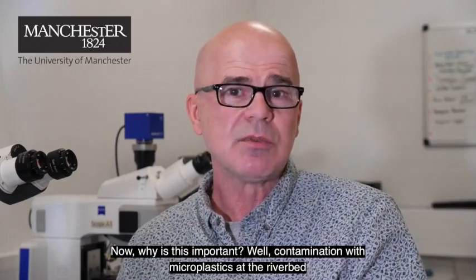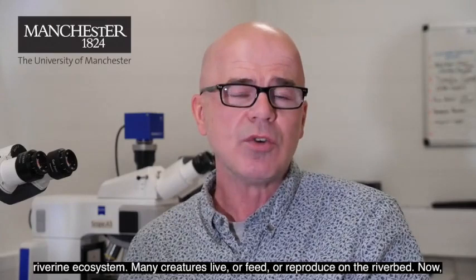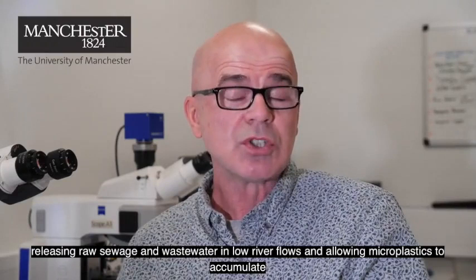Now why is this important? Contamination with microplastics of the riverbed is especially worrying because the riverbed and the quality of that habitat underpins the entire riverine ecosystem. Many creatures live, feed, or reproduce on the riverbed.